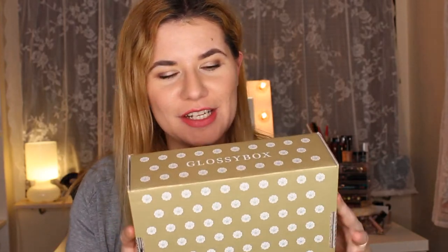Hi everyone and welcome to this video, and if you're new, welcome to my channel. I'm sorry that I look like a mess — I had this makeup on all day and I'm very tired — but I just want to show you what I got today: my limited edition Christmas Glossy Box. I couldn't wait, so I had to open it today as soon as I received it because I'm very curious to see what's inside.